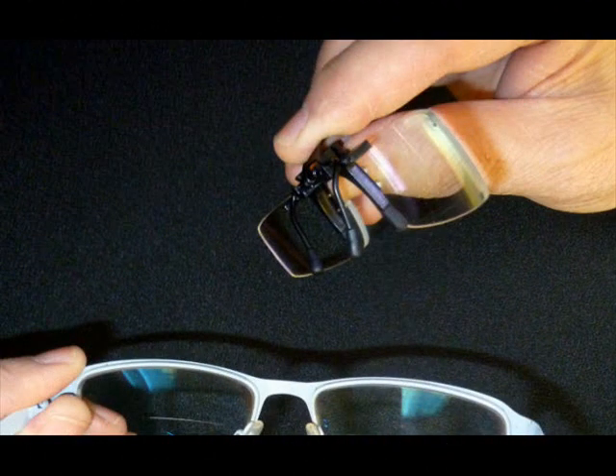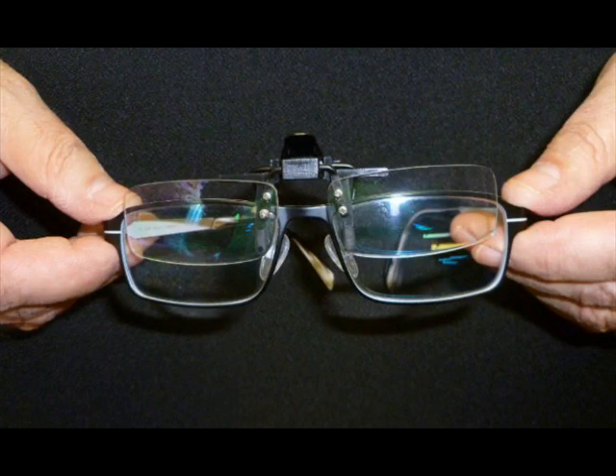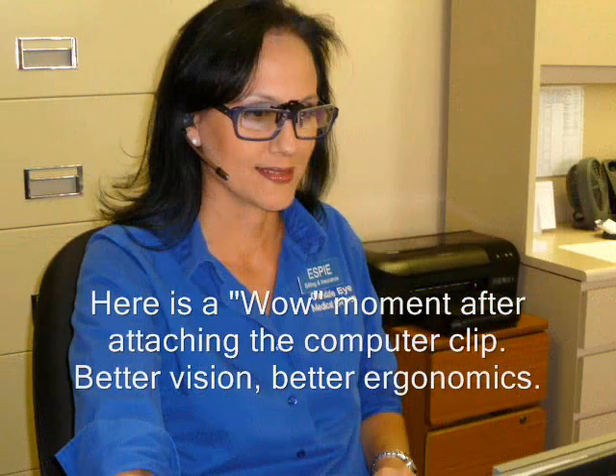You simply attach the computer conversion clip over the top portion of your prescription glasses and you will feel the improvement in physical comfort and visual performance. Not having to move your upper body closer to the computer screen while lifting your chin up will eliminate that pain in the neck and upper shoulders, as well as reduce the stress in your lower back.